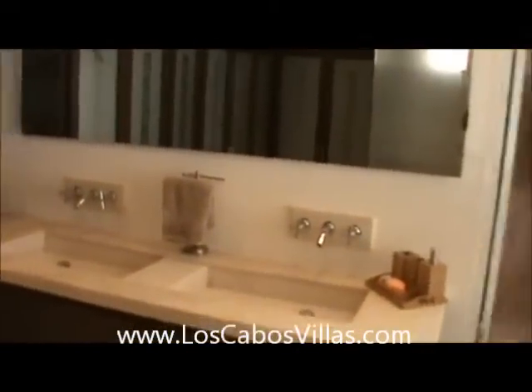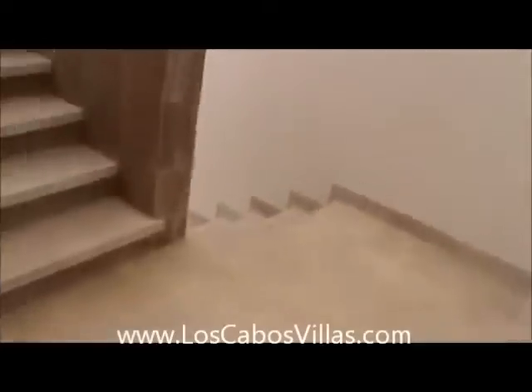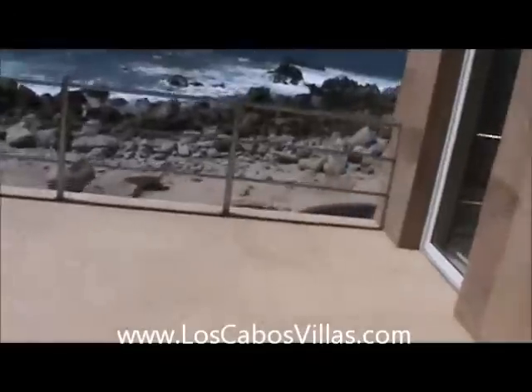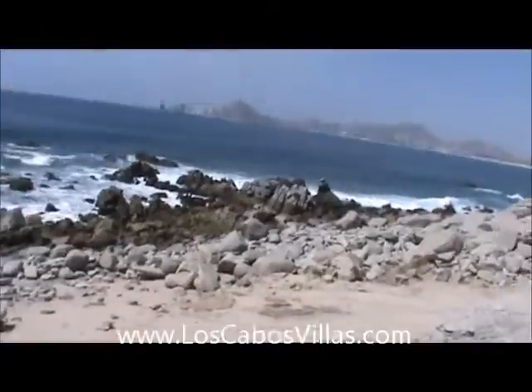Double sinks and a shower. Let's go up one more floor — there are two more bedrooms. Here's a great deck area, looking down, a great deck area all the way through the arch.